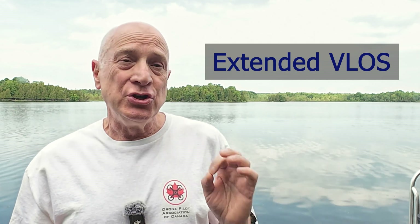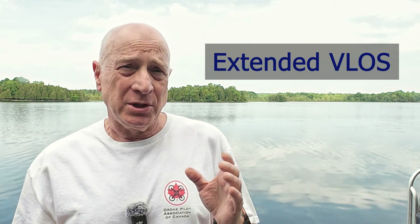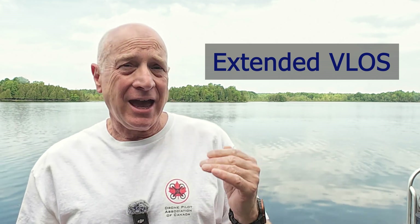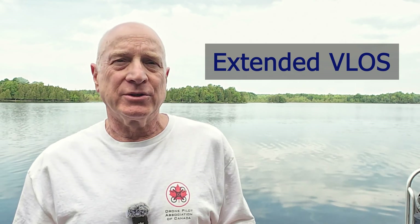Extended VLOS is new in the 2025 Canadian ARPAS regulations and is a capability available to all existing and new advanced ARPAS pilots starting from November the 4th, 2025.